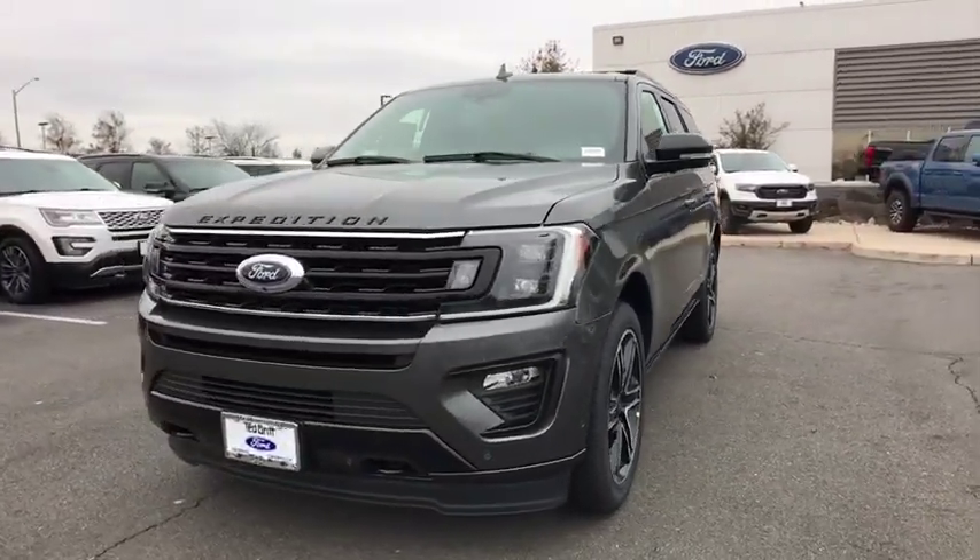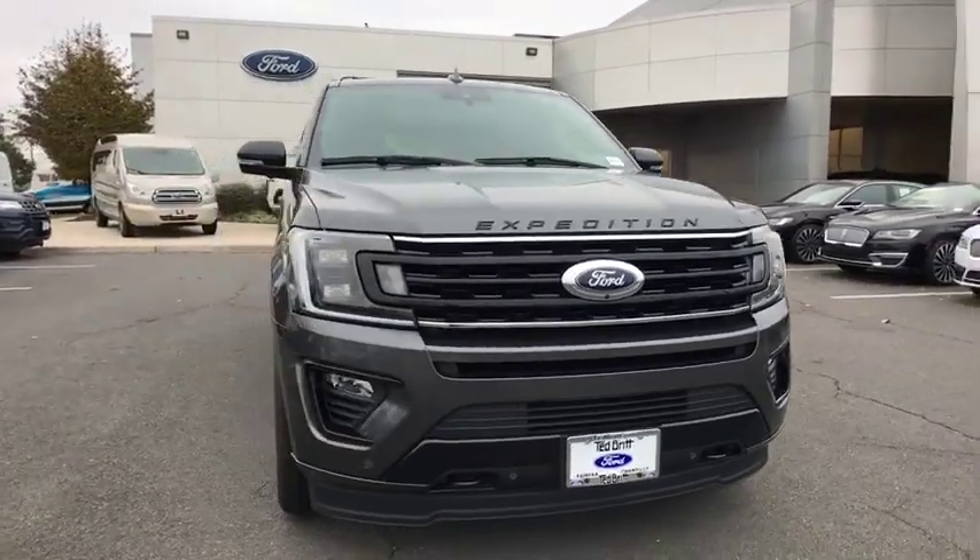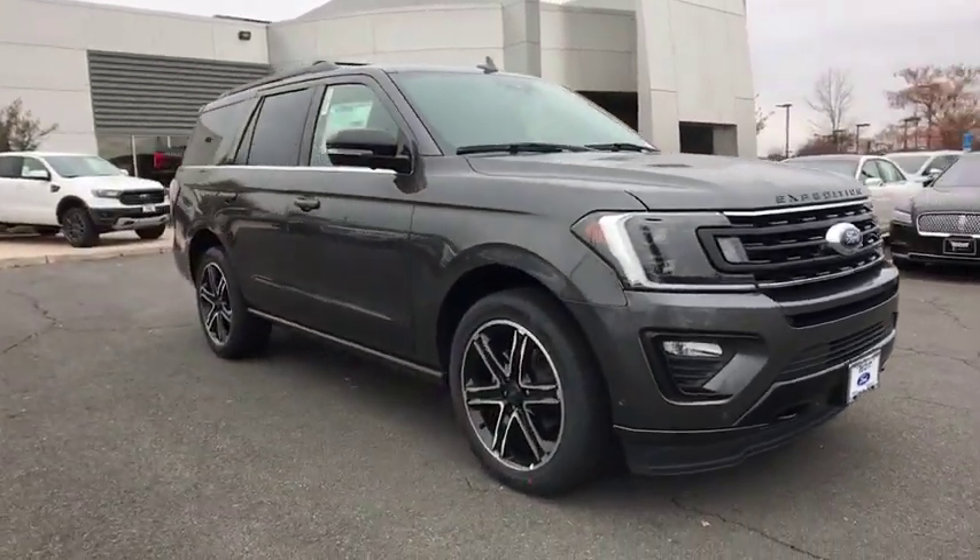Stop by and take a look at the 2020 Ford Expedition. Powerful, controlled, resourceful. Expedition.